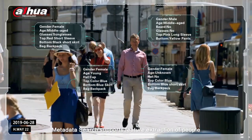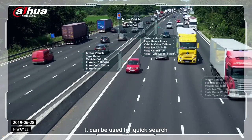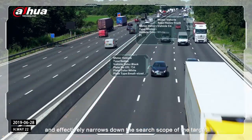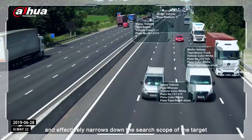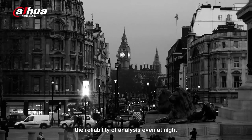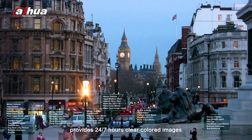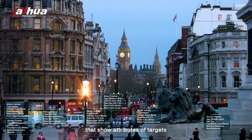Metadata Search supports feature extraction of people, motor and non-motor vehicles. It can be used for quick search and effectively narrows down the search scope of the target. Users do not have to worry about the reliability of analysis, even at night. The full-color camera provides 24/7 clear-colored images that show attributes of targets.